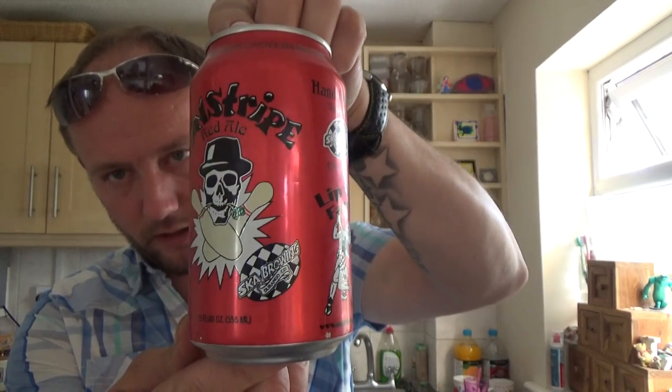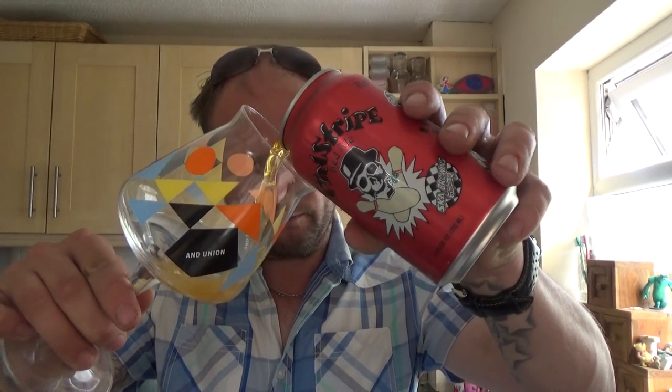Nice artwork on this can. Beer in the glass.